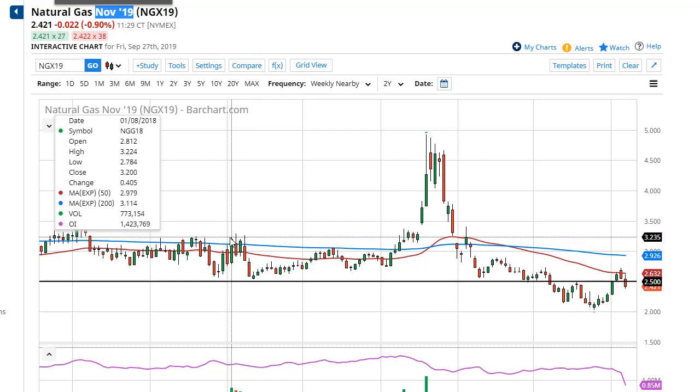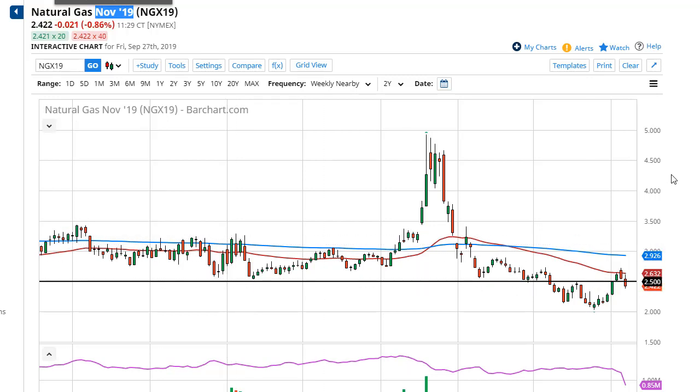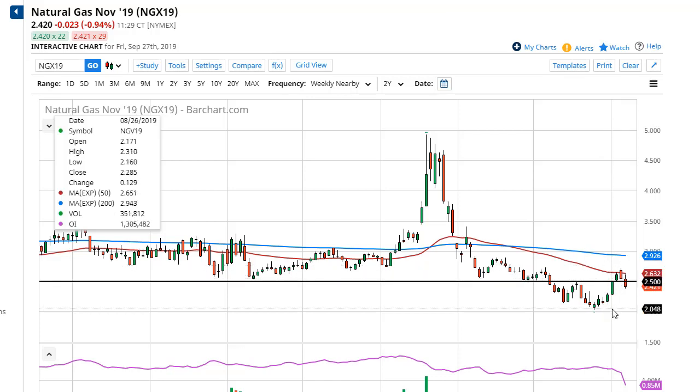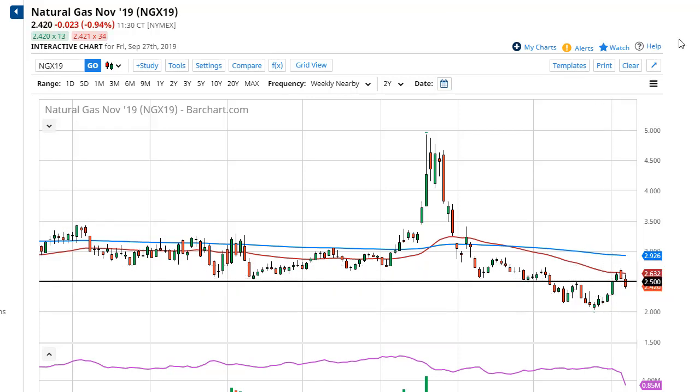In January of 2018 we saw a move to the highs at $3.23 before we broke down about 75 cents, and that was a pretty warm winter. So with that, if we get cold temperatures we'll get a super spike. It makes the market a very profitable place to be either way. I don't like shorting this time of year, at least not until the middle of January — it's something I've stuck to for years and it tends to serve me fairly well. We will either recapture $2.50 and go higher, or we'll look for support closer to about $2.25 to $2.30.